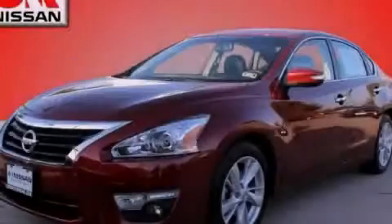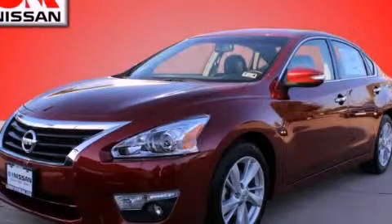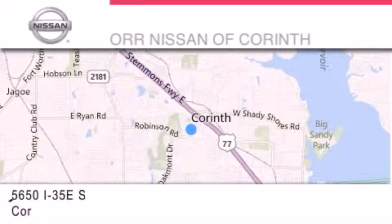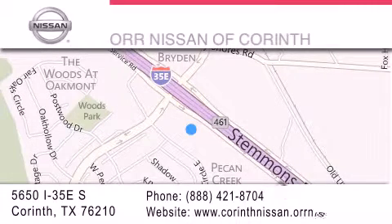Please call today to reserve this vehicle for a test drive. Thank you for considering OR Nissan of Corinth for your next luxury vehicle. If you have any questions, please visit our website, give us a call, or stop by our dealership located at 5650 Interstate 35 East South in Corinth.